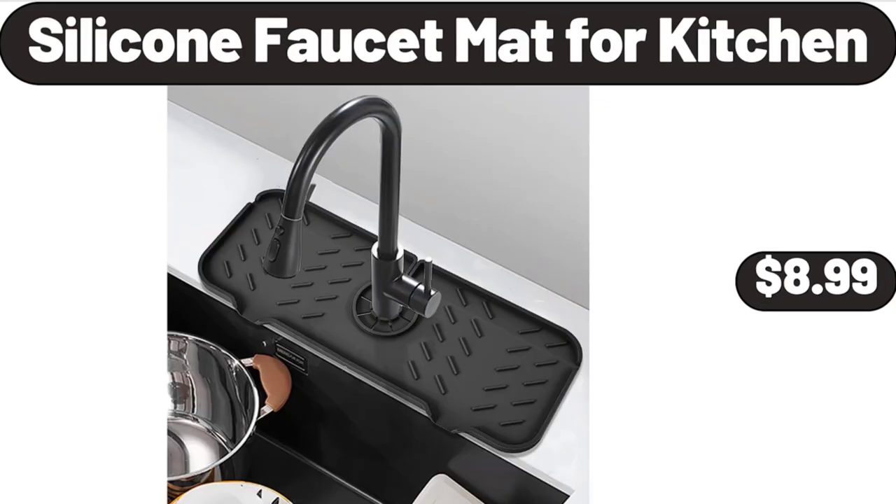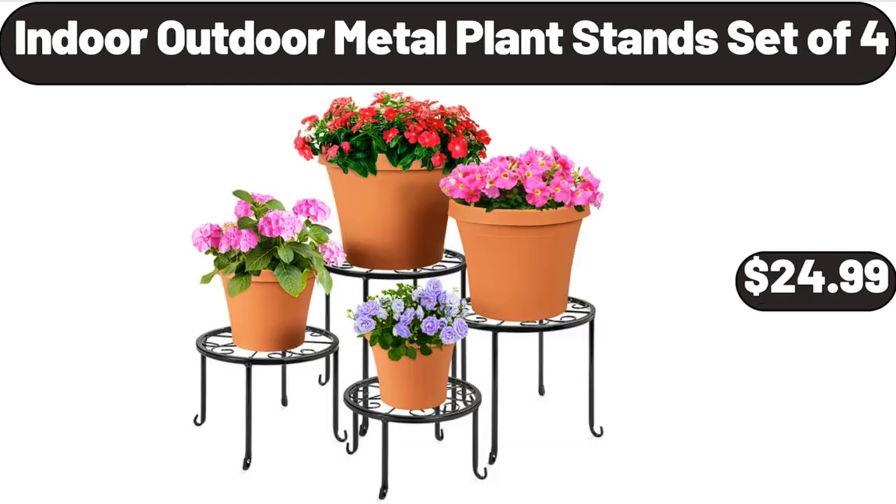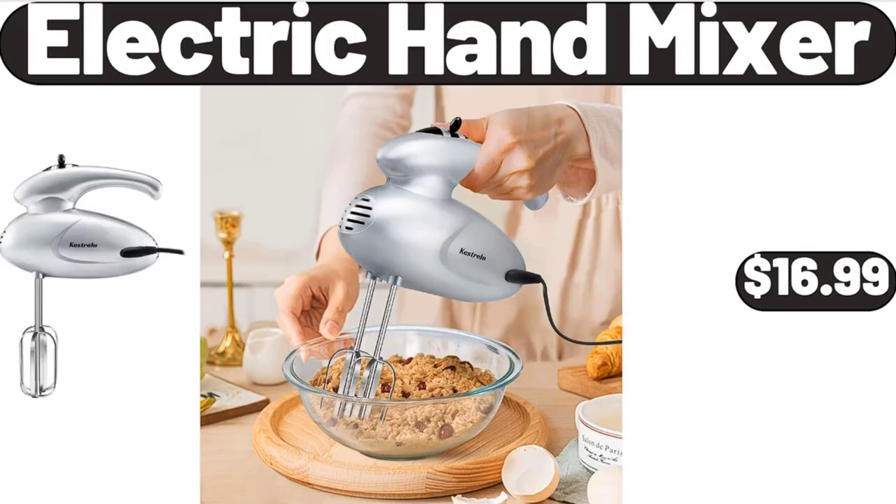Silicone Faucet Mat for Kitchen, $8.99. Velvet Jewelry Travel Organizer, $8.99. Please don't forget to subscribe to my channel, thank you very much for everything. Indoor Outdoor Metal Plant Stand Set of 4, $24.99. Electric Hand Mixer, $16.99.